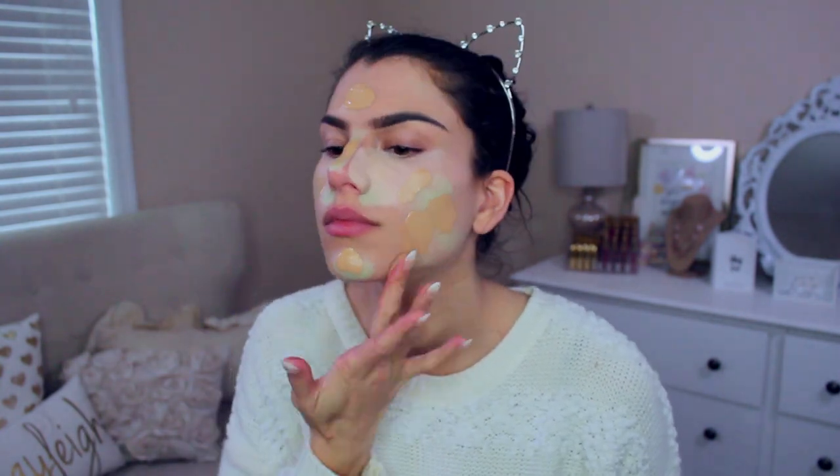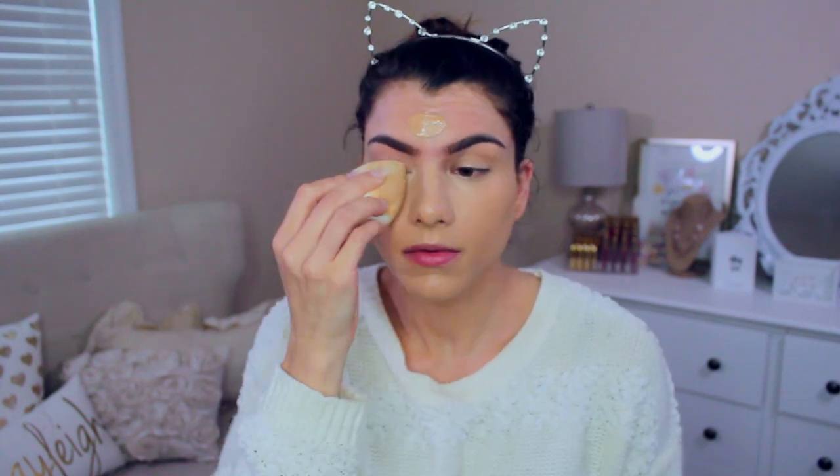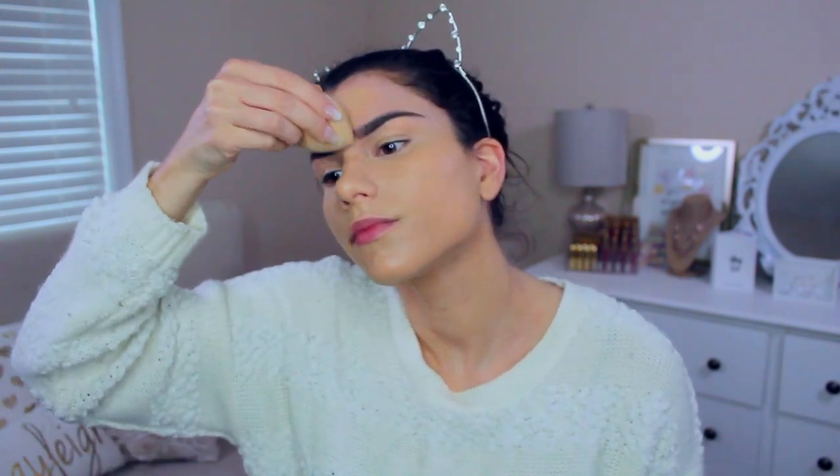Then I went in with my foundation, which today is L'Oreal Infallible Pro Glow in 205 Natural Beige. When using this foundation, I recommend blending it all in using a blending sponge — this one is from elf, it's super cheap and actually comes in a set of three. This is the largest size, and I really like to pat all the foundation in. I found it also did a really good job of blending out all the creams I put on underneath.